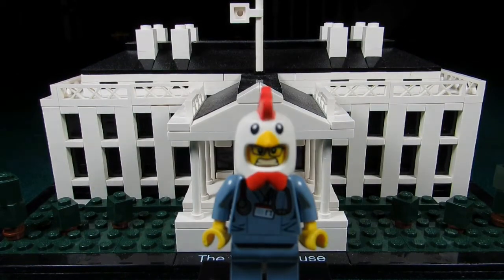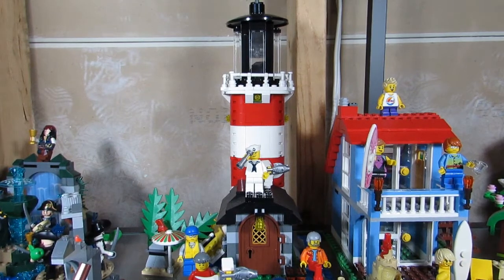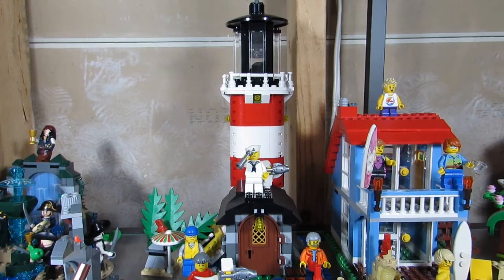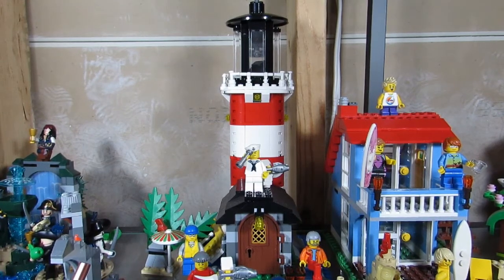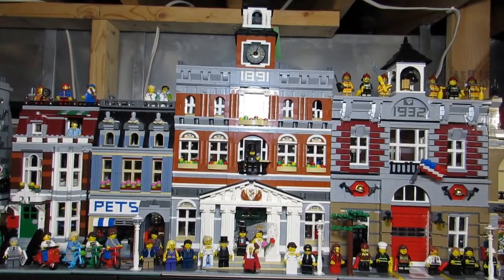Well, there are three answers to this question. The first set I helped put together was the Lighthouse Island set, 5770. I think Big T got this set as a gift and was having trouble putting it together, so I helped him separate the pieces and would hand him the piece he needed for each step. However, even after this experience, I didn't catch the Lego bug yet.